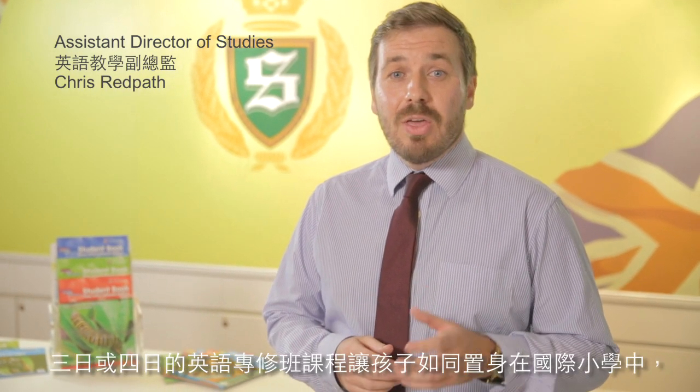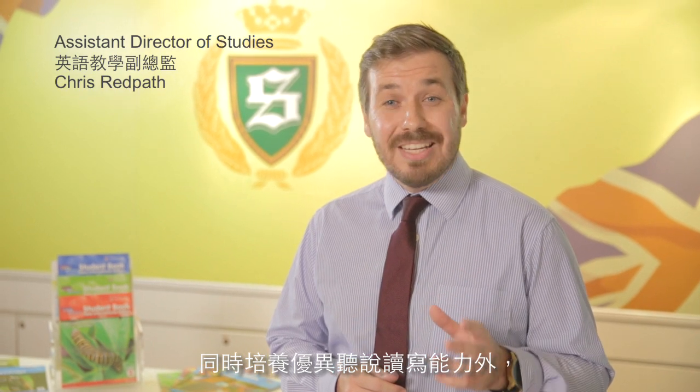The Shane English School ESL course offers the structured and proven child elementary course, combined with engaging lessons using English to study maths, science, and fiction and non-fiction texts. The three and four day schedules allow for a much greater exposure to English, allowing the students to immerse themselves in and enjoy the English language.